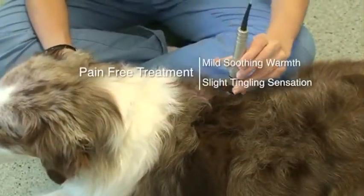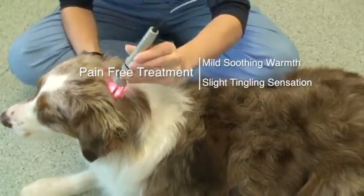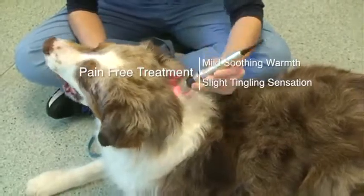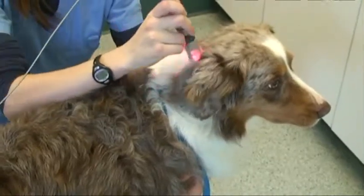Laser therapy has little to no sensation. The patient may feel mild, soothing warmth or tingling. Each treatment typically is 3 to 8 minutes, depending on the size of the area being treated.